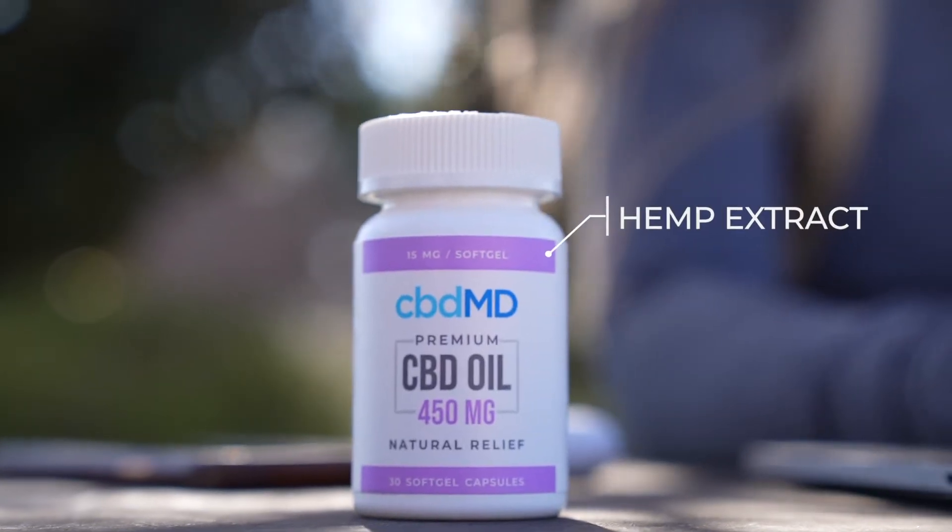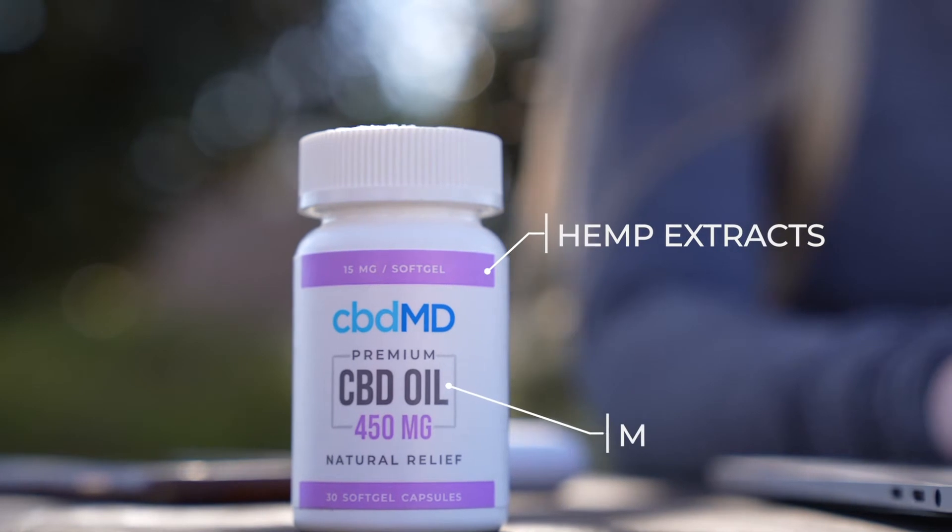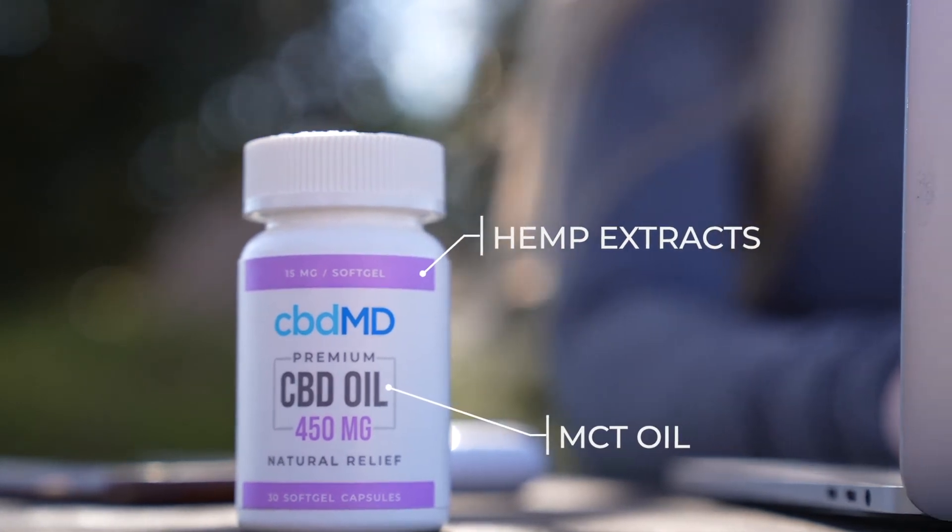Our premium soft gels combine hemp extracts with MCT oil for efficient absorption. To use, just follow one soft gel with a glass of water twice daily, or as needed.